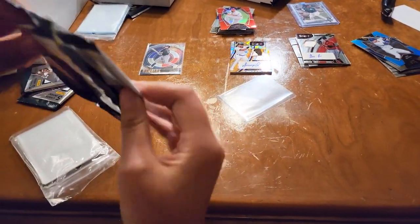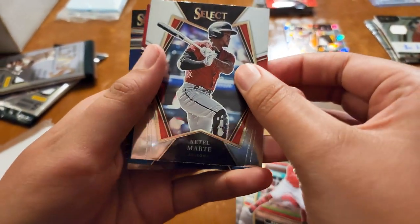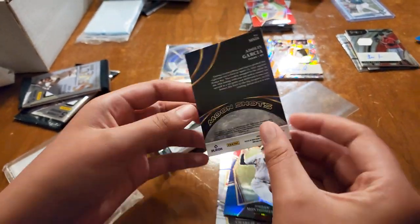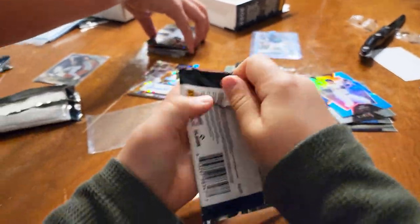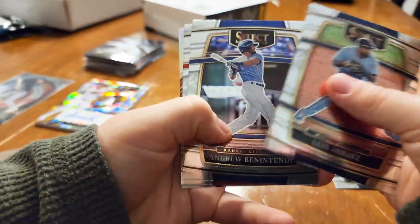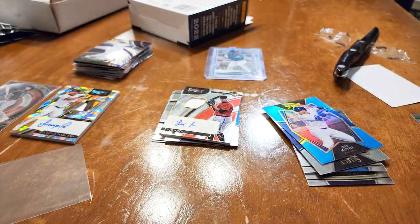All right, so we got Charlie Morton, Martin, TJ. Not numbered — dang it. It's okay, here we go, we're ripping. All right, thank you. All right, here we go. I think this is all base — Kyle Schwarber, Kyle France. Yeah, that's all base. What a buzz.